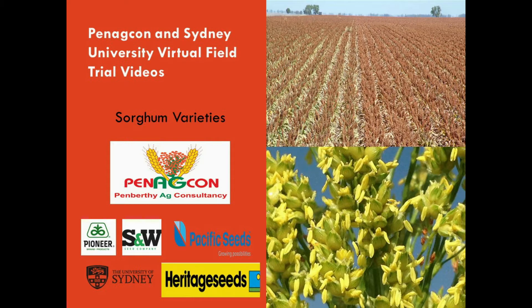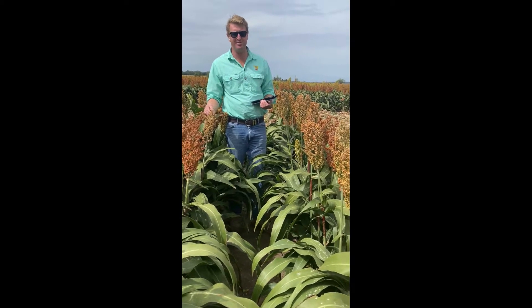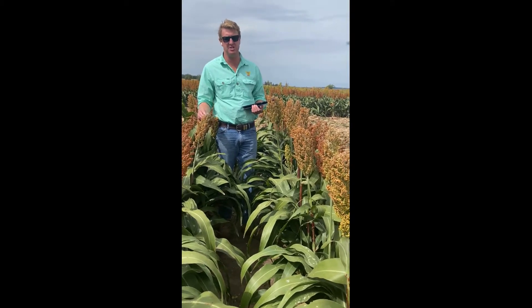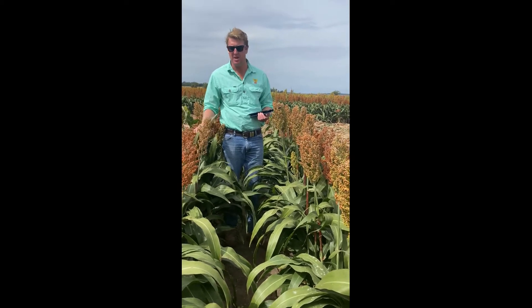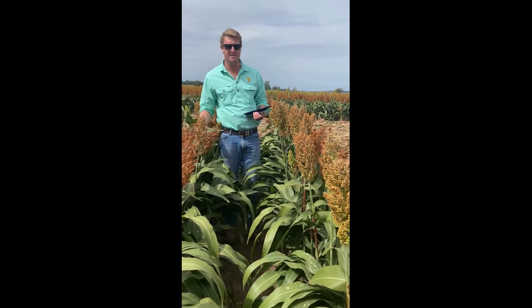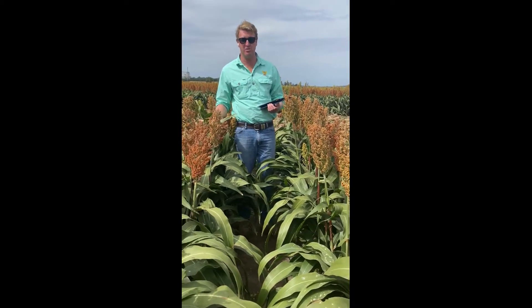G'day everyone, Mitch Kiel from PanagCon here again, standing in our sorghum variety trial we've sown here at Sydney Uni. One of the only sorghum trials around in the district this year due to the drought. Lucky enough to have Sydney Uni donate the land and a bit of water to get this little strip trial going.